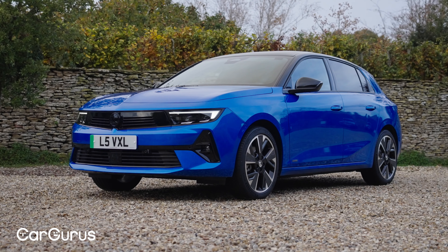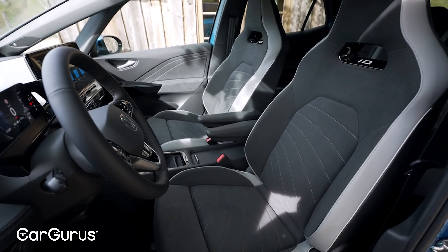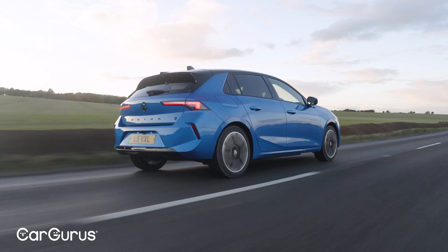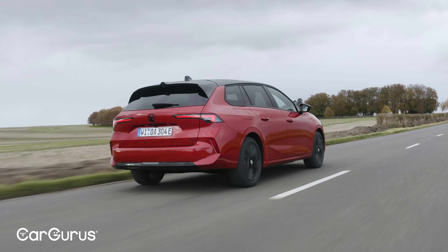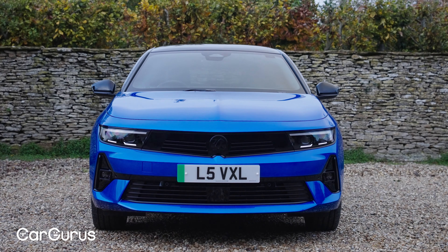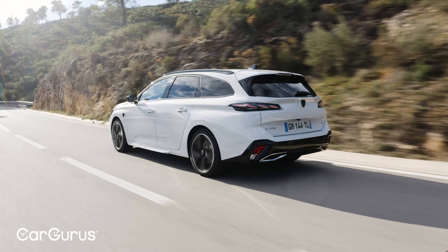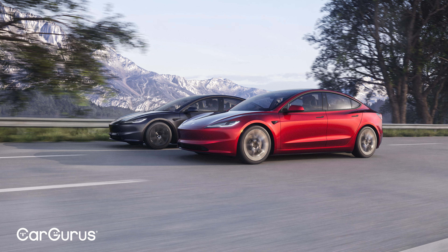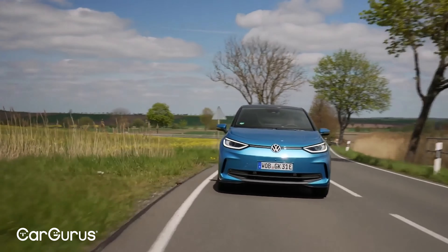There are two major considerations, however. First, practicality: it's just not as roomy inside as competitors like the VW ID.3 or the MG4. Second is price: the Astra Electric range starts at £37,795 for the hatch or £40,000 for the estate, and this top-spec Ultimate trim is £43,000. While that's competitive with the Peugeot e-308 — which shares many parts being part of Stellantis — it's dangerously close to what you pay for a Tesla Model 3.